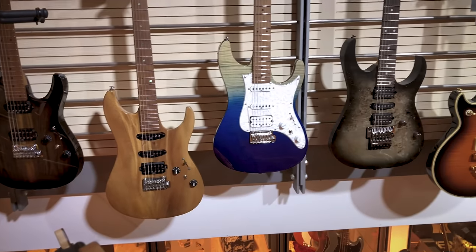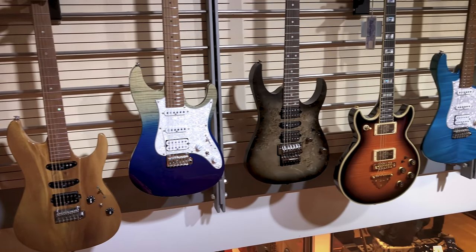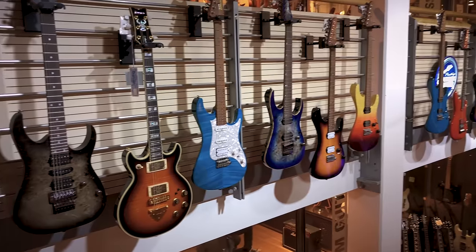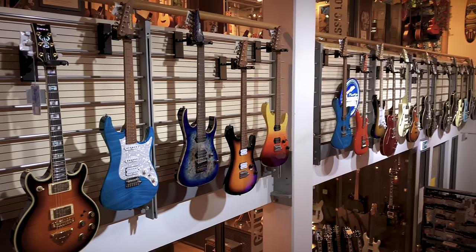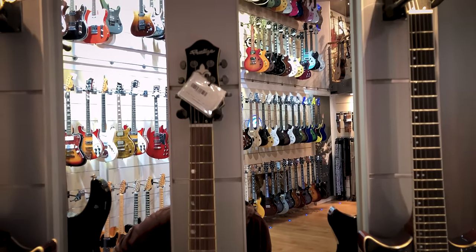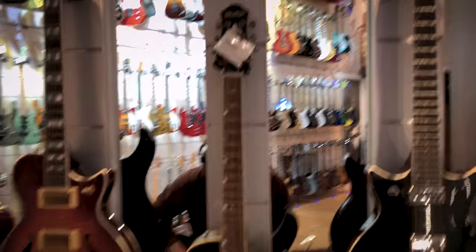I'm really interested in the Ibanez AZ range. I've played a few and I like them. The Prestige models — the more expensive Japanese-made ones — don't fit my budget, but the Premium ones, the Indonesian-made ones, do. The color choices aren't ideal, but I'll definitely give them a try. There are also Prestige guitars in that price range — I got to try them at NAMM and met some really nice people.